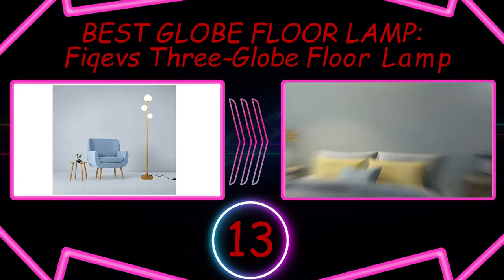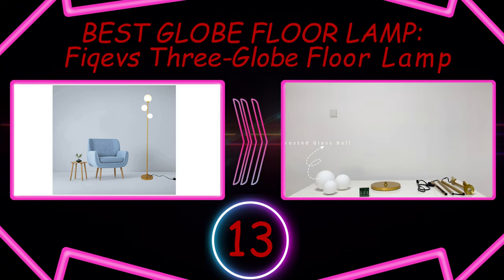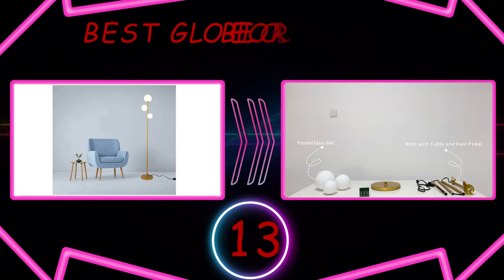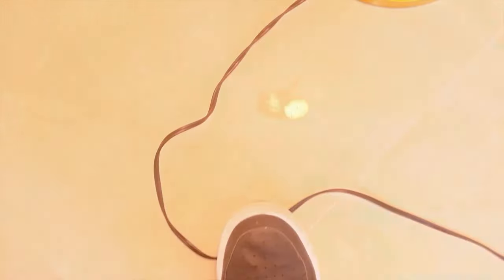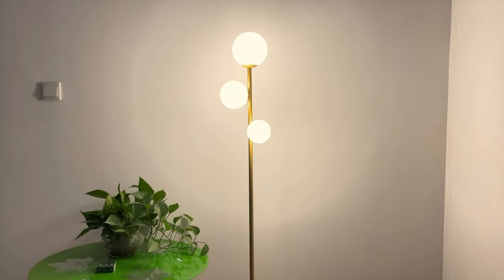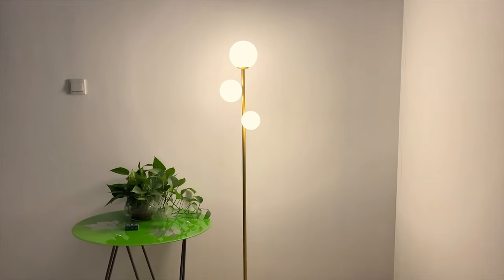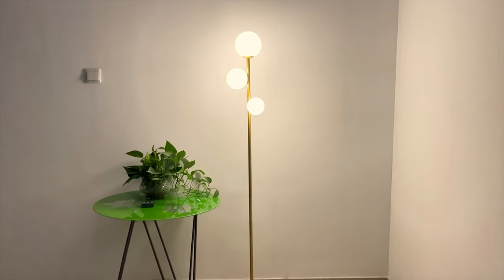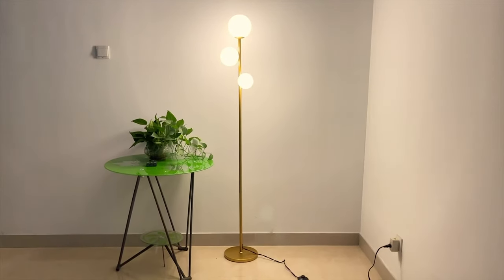Number 13: Best Globe Floor Lamp – VKev's 3 Globe Floor Lamp. For a floor lamp that has a little personality but doesn't feel like too much of a commitment, this brass and globe combo is an easy choice. It leans slightly mid-century modern but without a ton of commitment. And at $70, it is financially friendly, too.